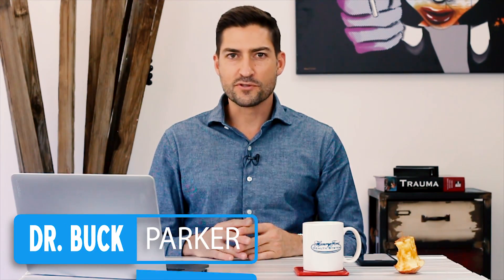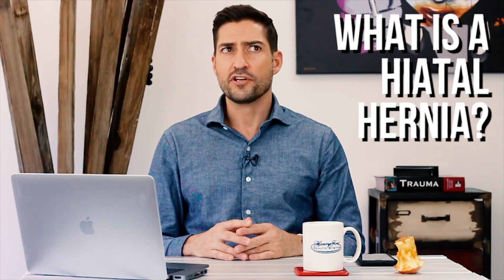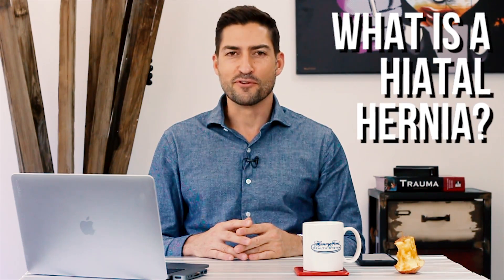Hey, what's up you guys, my name is Buck Parker. I am a board certified general surgeon and in this video we're going to talk about hiatal hernia, or hiatus hernia, or hernia of the hiatus — however you want to call it. We're talking about hiatal hernias, and if you want to know what a hernia is exactly, check out my other videos — I have a definition of hernia video as well.